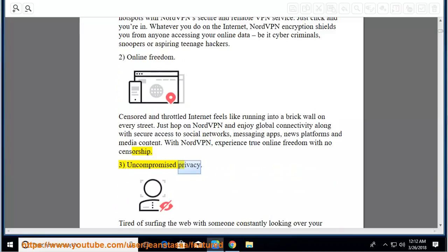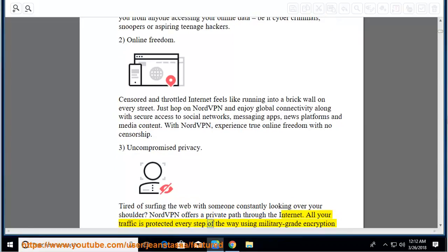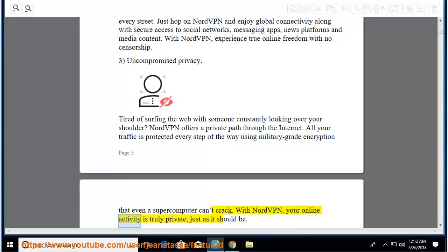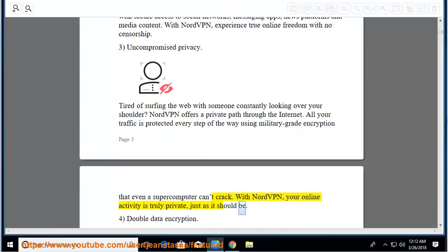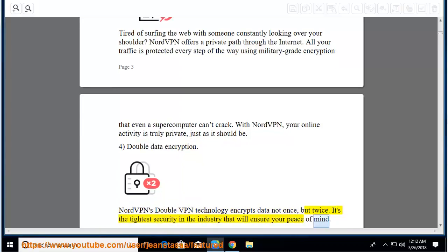Uncompromised privacy: tired of surfing the web with someone constantly looking over your shoulder? NordVPN offers a private path through the internet. All your traffic is protected every step of the way using military-grade encryption that even a supercomputer can't crack. With NordVPN, your online activity is truly private, just as it should be. Double data encryption: NordVPN's double VPN technology encrypts data not once, but twice — the tightest security in the industry.